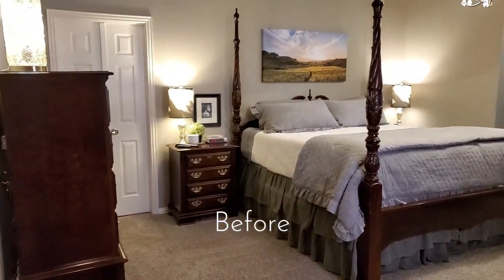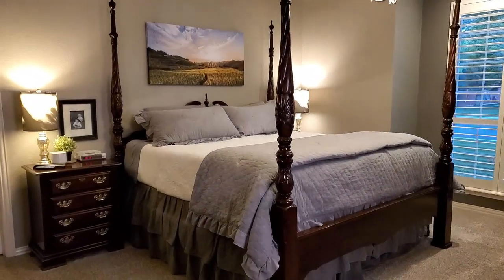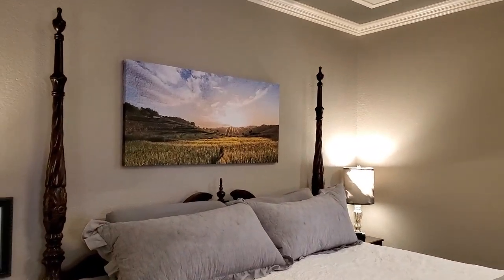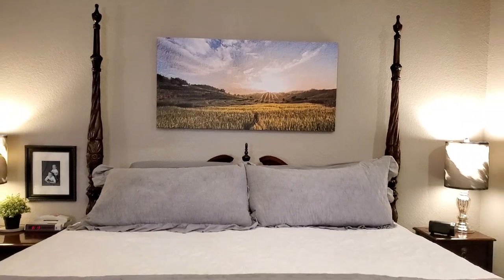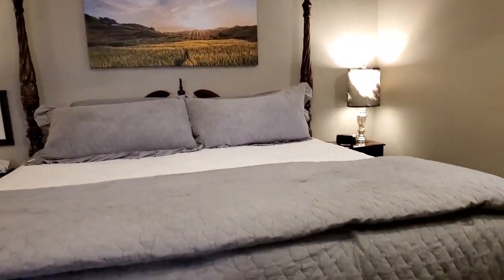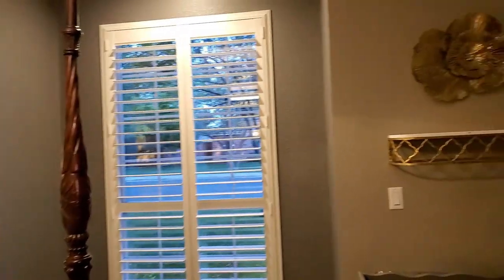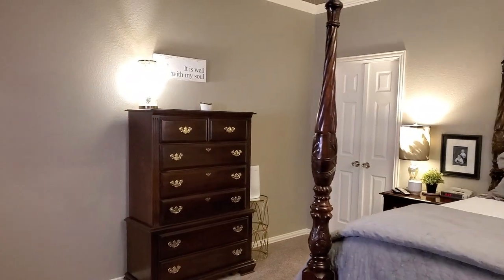Welcome to my home. Today we are in my bedroom. We are going to be doing some decorating together. I am going to share a stool that launched this entire project — it was so cute and I could not leave it in the store. I haven't done anything significant in this space for five years, so it was time for a little refresh.